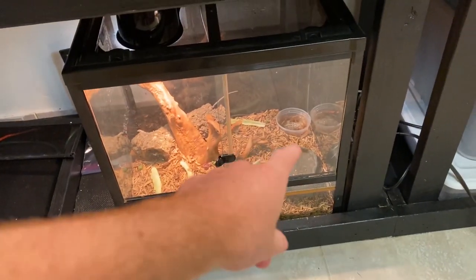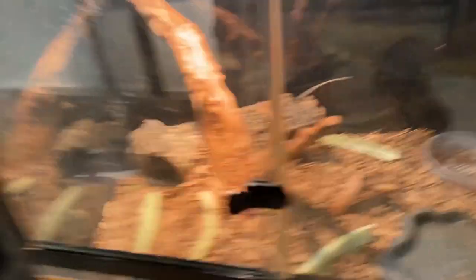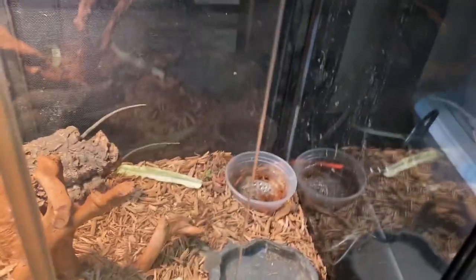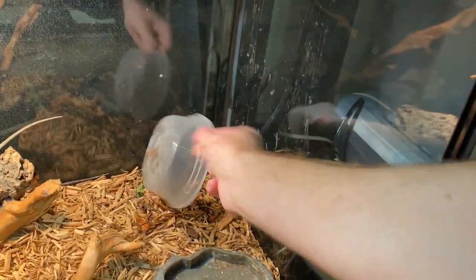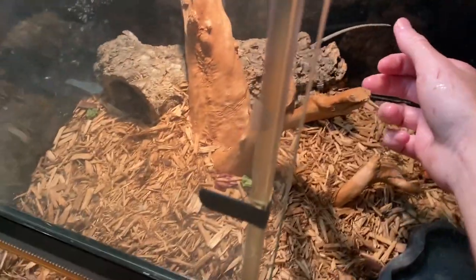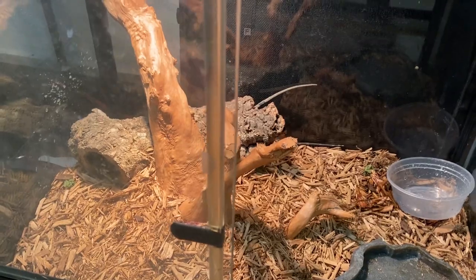I also have a brand new enclosure coming in for the rhino iguanas — it's going to be about the size of this whole thing right here. I'm going to be putting them in there for a while longer until they're completely tamed up. They're already eating from my hands but they are a little bit skittish. I gotta clean out their enclosure now and refill the water bowl because these guys leave a mess — they start digging. I want to take away this hide because it's completely round and they get in there and hide when I come nearby, so I want them to get more comfortable seeing me around.